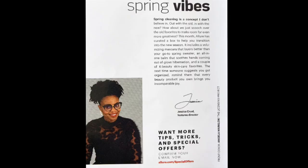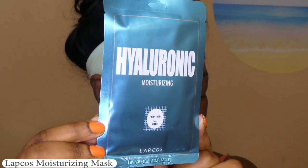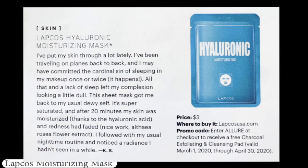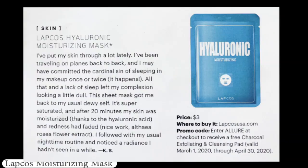Opening up the box, we get a nice little booklet included — a note from the editor about what they included that month. Each page has a description of each product along with the price and the reason they picked it, plus any discount and coupon codes if you wanted to buy the full size online. First up is from Lapkos and it's a hyaluronic moisturizing mask. I've put my skin through a lot lately — traveling on planes back to back, and I may have committed the cardinal sin of sleeping in my makeup once or twice. This sheet mask got me back to my usual dewy self.